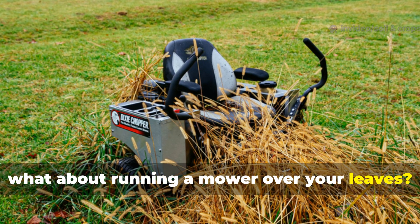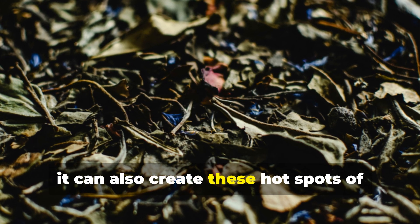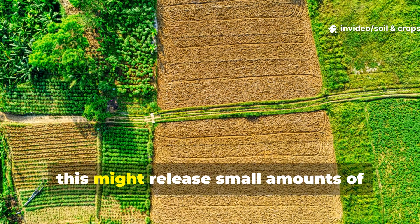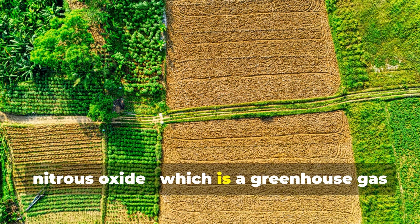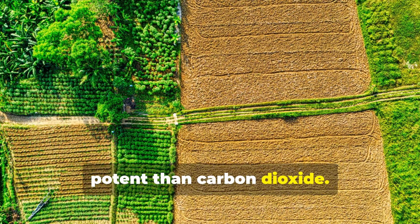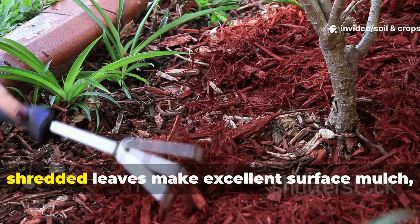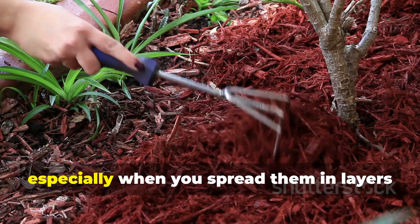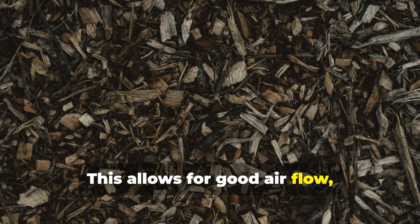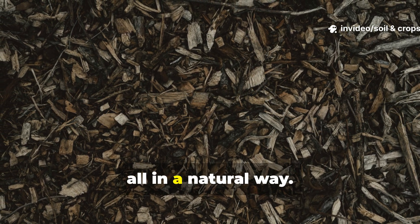What about running a mower over your leaves? Shredding actually helps them decompose faster, but it can also create hot spots of microbial activity. On a large agricultural scale, this might release small amounts of nitrous oxide — a greenhouse gas about 300 times more potent than carbon dioxide. But for home gardens, these emissions are pretty negligible. In fact, shredded leaves make excellent surface mulch, especially when spread in layers about 5 to 8 centimeters thick. This allows for good airflow, moisture penetration, and a steady breakdown rate that really enriches the topsoil, all in a natural way.